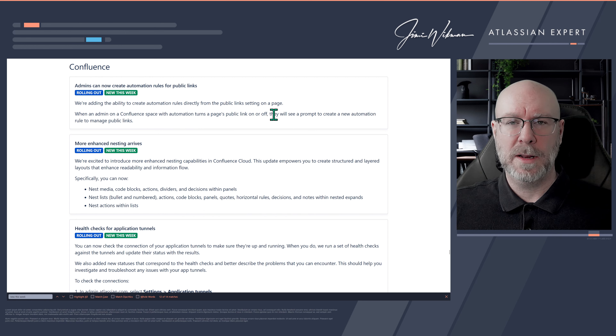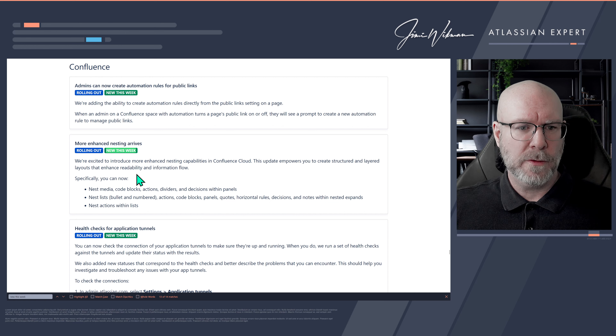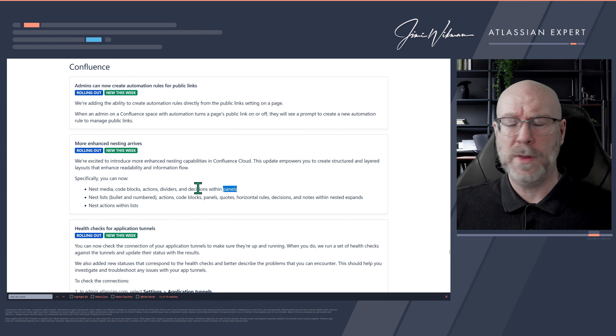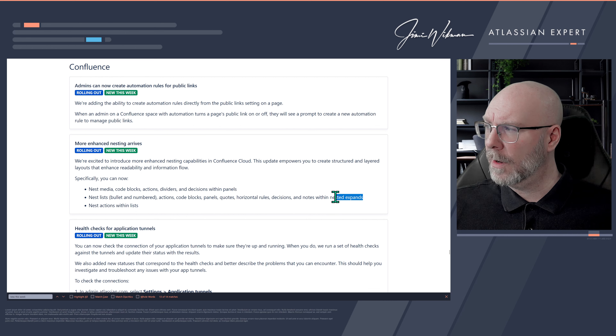Moving on to Confluence — the team has been on fire this year with great changes. Admins can now create automation rules for public links directly from the public link settings on a page. When an admin on a Confluence space with automation turns a public link on or off, they'll see a prompt to create related automation. If you use public links, please share in the comments what automations you'd set up — I'm curious!